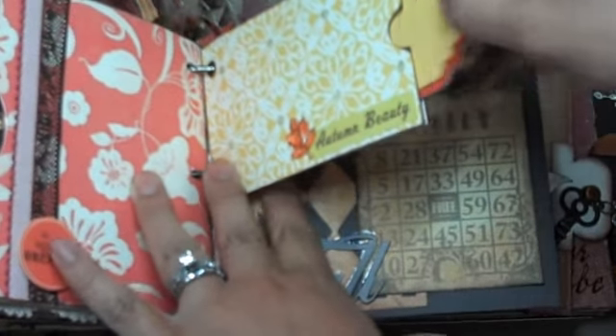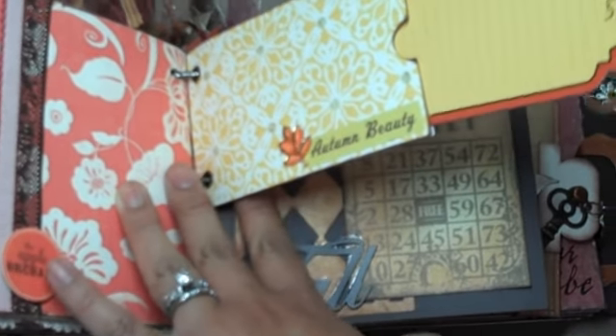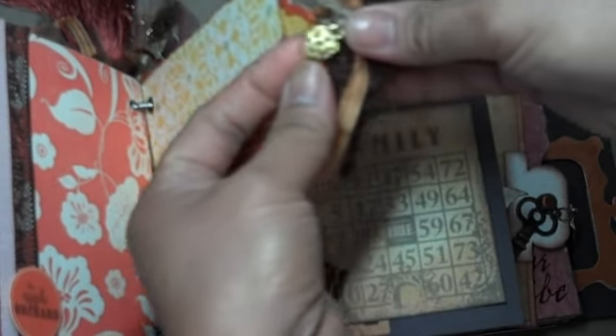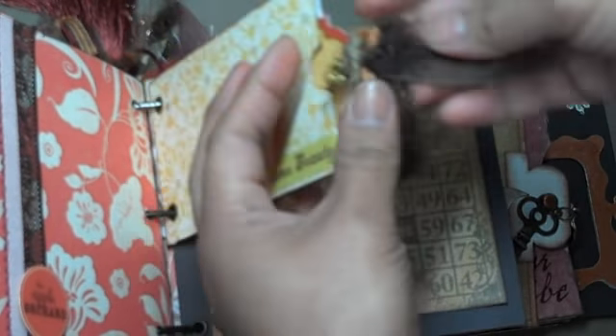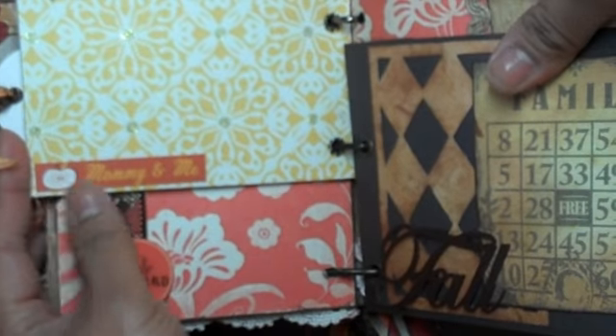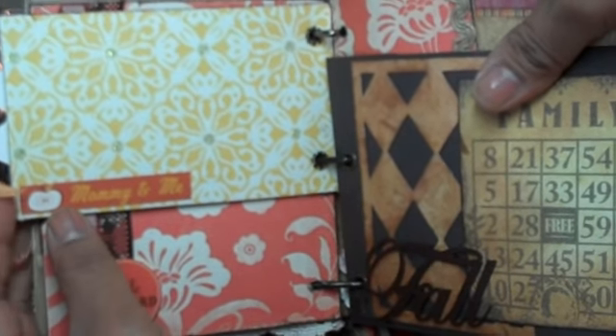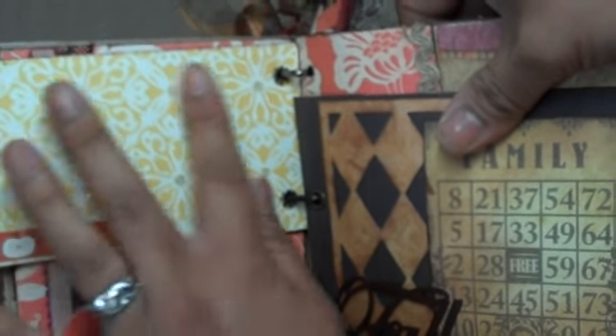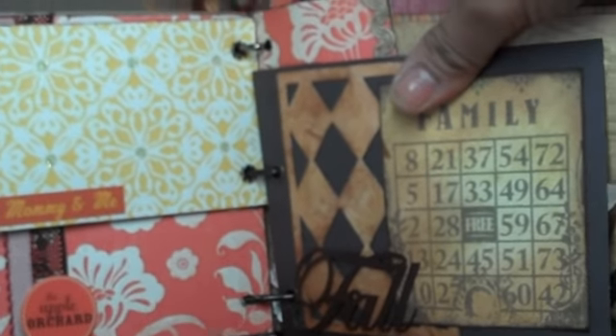Over here it says 'Autumn Beauty,' and there's a really simple tag in here by Recollections. I added a little heart charm and then some fiber on there. On the back side it says 'Mommy and Me' with a little apple, so I'm going to put some pictures of me and one of the boys when we go to Apple Hill this fall.